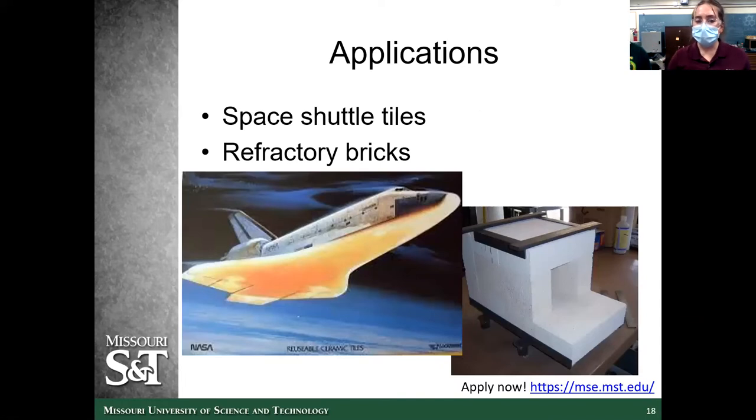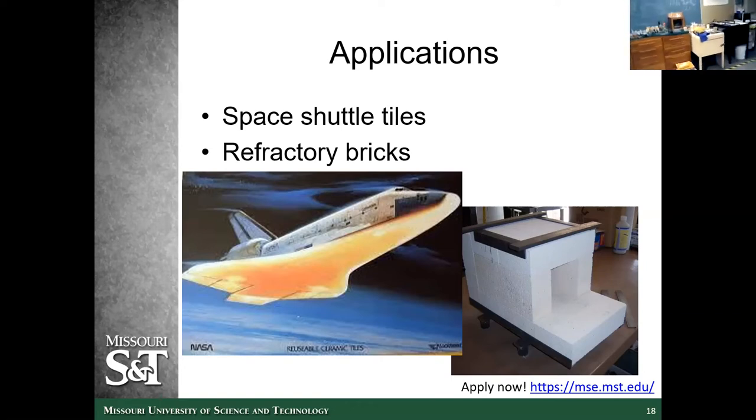Applications for this thermal resistance include space shuttle tiles — exactly what I just showed, lining the shuttle to prevent it from burning up in the atmosphere. We also use refractory bricks, which line the outside of a furnace to keep the heat in. Like our furnace sitting at 1,100 degrees Celsius — ceramics are the refractories keeping that heat in. They're also very resistant to heat, so we can use them over and over without them burning up or melting.